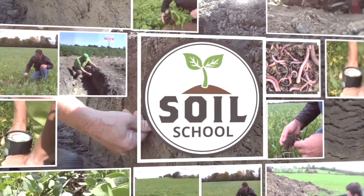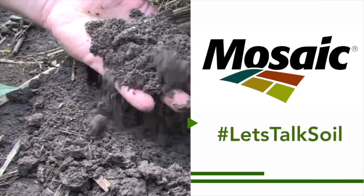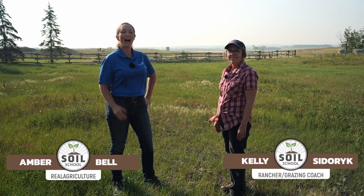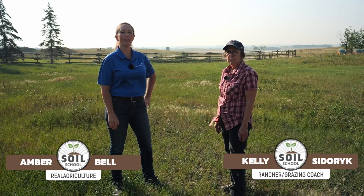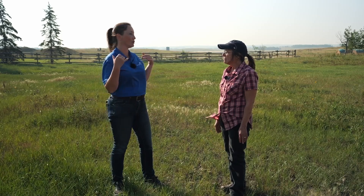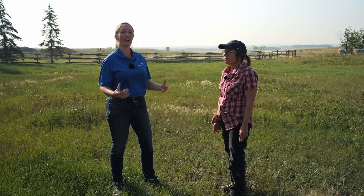Soil School on realagriculture.com is brought to you by The Mosaic Company. I'm Amber Bell and this is Real Agriculture. I am standing here today with Kelly Sidorek, who is a rancher and consultant out near Saskatchewan. We're going to be doing a soil school today, talking about her journey in rotational grazing and how that's related back to soil health and the importance of rotating cattle on the landscape to improve the soil.